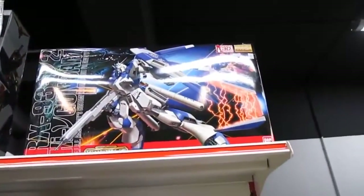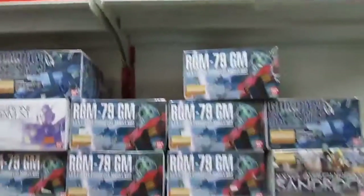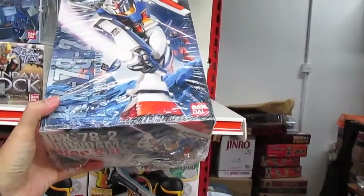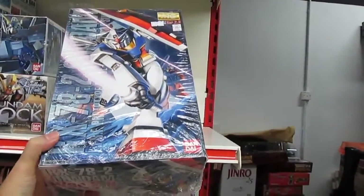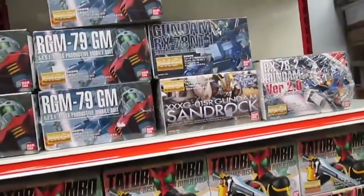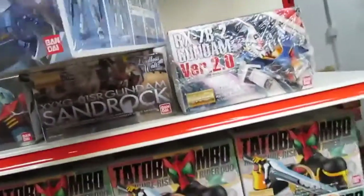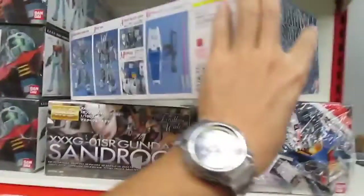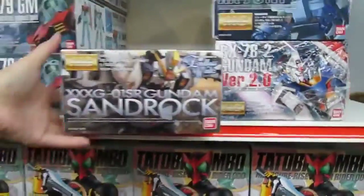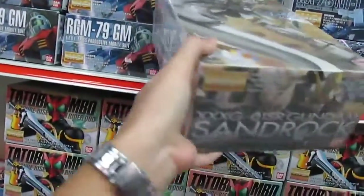Then there's the Nu Gundam at 200.3 ringgit. The Nu Gundam, if I'm not mistaken, is based on the novels and wasn't featured in any anime. Then the RX-78-2 Version 2.0 skeleton — recommended by YouTube reviewer RR Robert of GundamTK — at 164 ringgit. I got mine for 60 ringgit. There's also the RX-78 NT-1, which must be the full armored version at 170 ringgit. Without the armor it's 117 ringgit. It has the name 'Alex' on the shield. And this is the one I was looking for — the Sandrock at 148 ringgit, with those twin blades. Looks really cool — I couldn't find it before and now I found one.